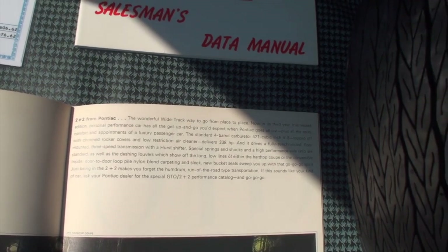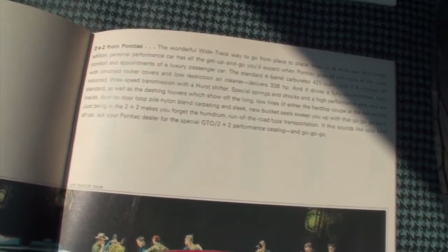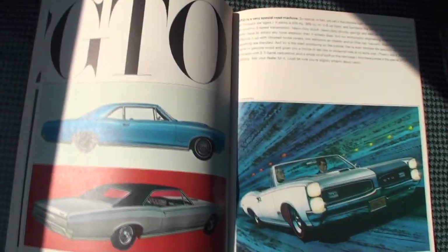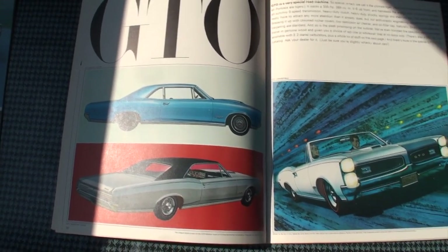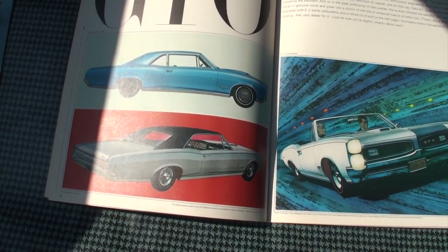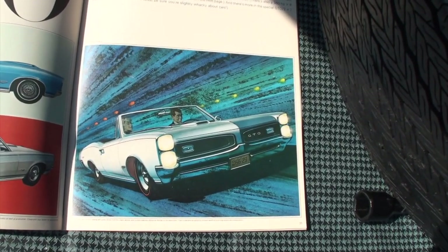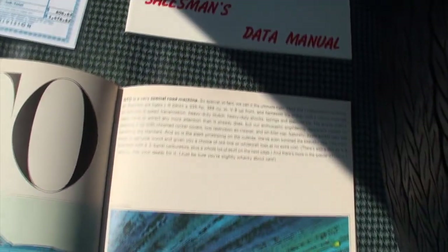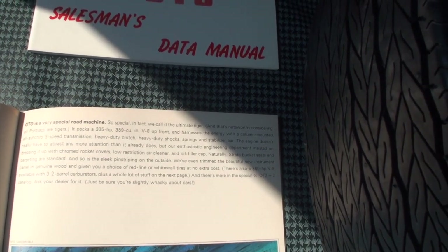Then the Two Plus Two from Pontiac — a wonderful wide-track way to go from place to place. Notice also it mentions your Pontiac dealer for a special GTO Two Plus Two performance package. Speaking of GTO, there we have it — looks almost like it's in Barrier Blue. The GTO hardtop, the GTO convertible. Both having fun — the red-insert wheel wells. The GTO is a very special road machine.